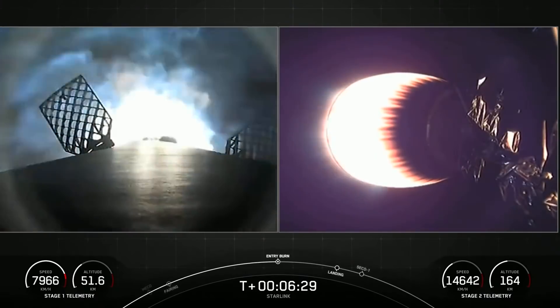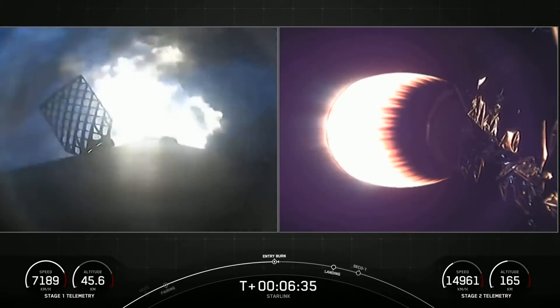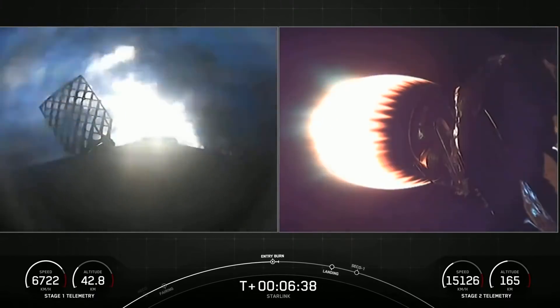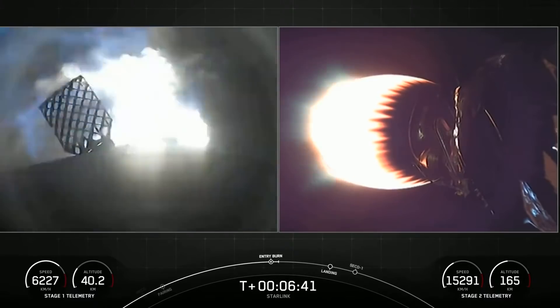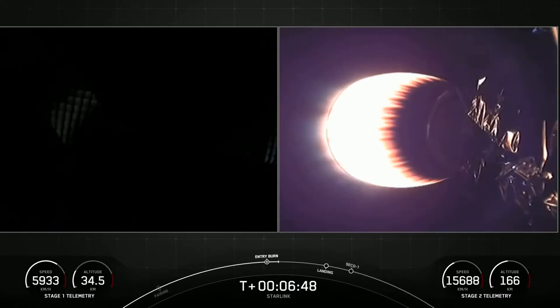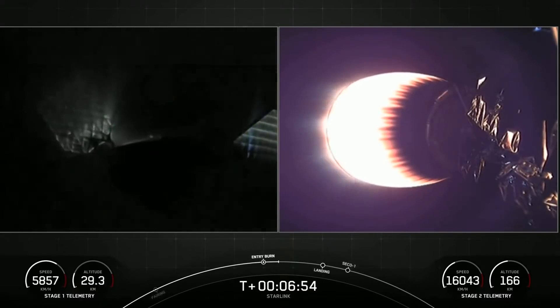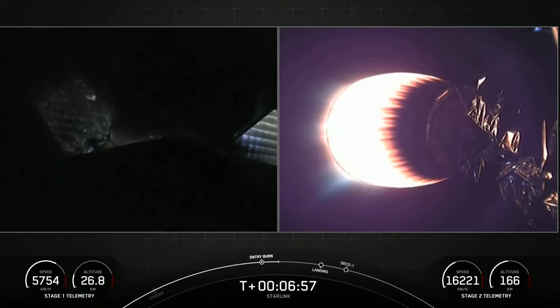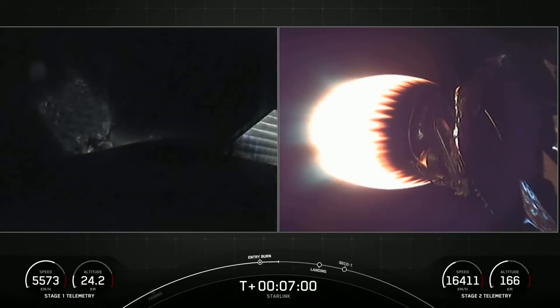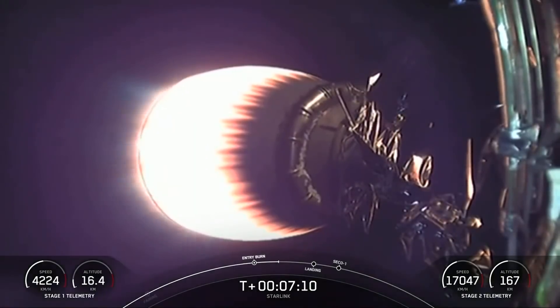Stage one, entry burn, start up. There we can see the start of that first of two burns — the entry burn — which lasts 20 seconds. We have reignited three of the nine Merlin engines at the base of the first stage. Stage one, entry burn, shut down. We perform the entry burn to slow the first stage down as it re-enters the Earth's atmosphere. As you can tell by the energy on the grid fins, it's going pretty fast. Second stage is on a nominal trajectory.